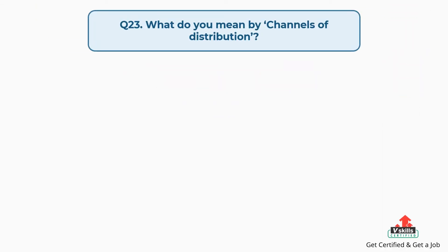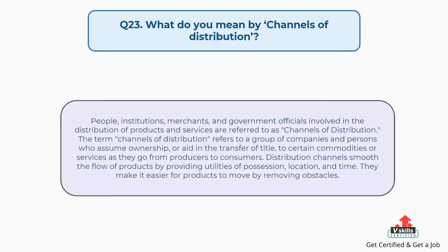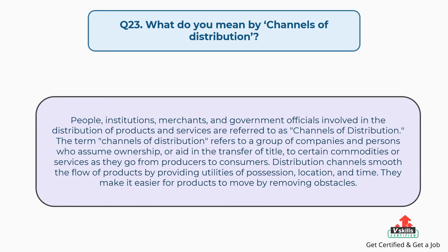Question number twenty-three: what do you mean by channels of distribution? The answer is, people, institutions, merchants, and government officials involved in the distribution of products and services are referred to as channels of distribution. The term refers to a group of companies and individuals who assume ownership, or aid in the transfer of title, to certain commodities or services as they go from producers to consumers. Distribution channels smooth the flow of products by providing utilities of possession, location, and time, and make it easier for products to move by removing obstacles.